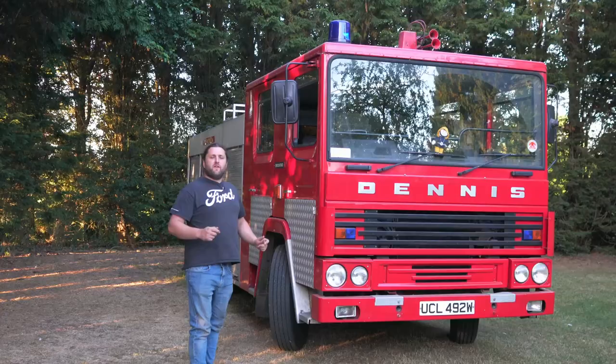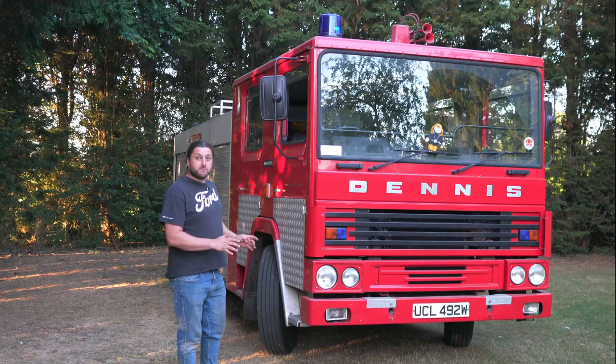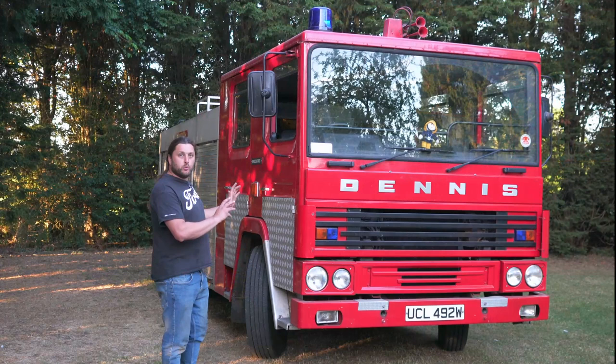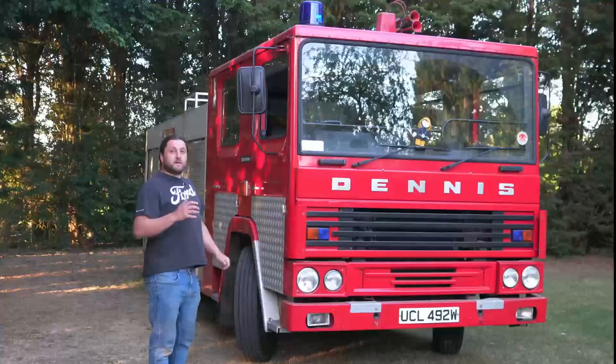Fact number three: RS stands for rigid steel, although when it was in development, the codename was retained steel. This was significant because it replaced Dennis's previous models like the D, where the cab was made from a combination of wood and fiberglass. The back end remained pretty much the same, but having an all-steel construction meant this was far more durable, and in the event of an accident, far more likely to protect those inside. The cab was designed to be multi-platform so it could go onto other specialist vehicles like dust carts that Dennis also made.